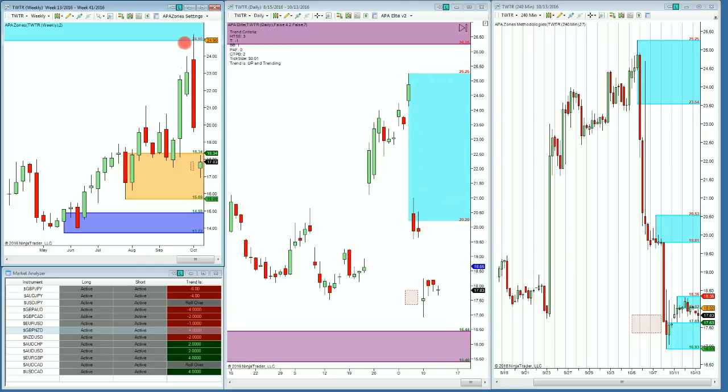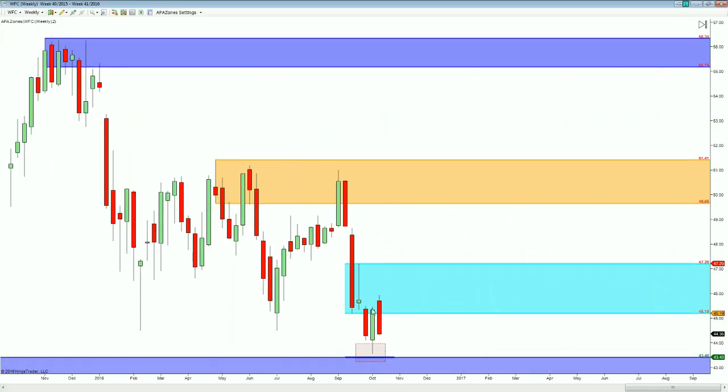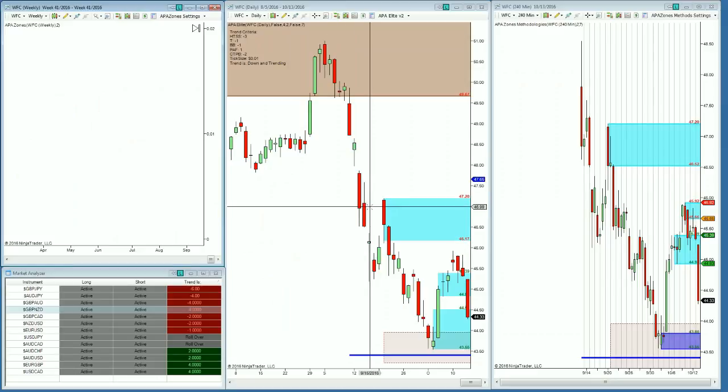A very nice move from supply down to demand in the direction of trend. Moving over to Wells Fargo from last week, you can see that price did reload into the weekly level and we're coming back down. We've moved from supply down to demand in a way, but the weekly level is still below. This is just a nice little correction move, but again like last week I still think that we have more room to run.